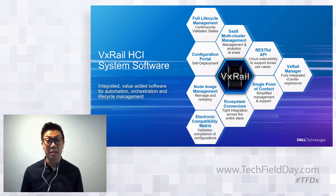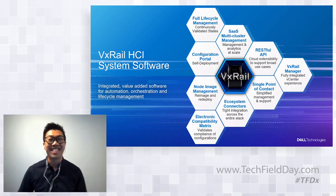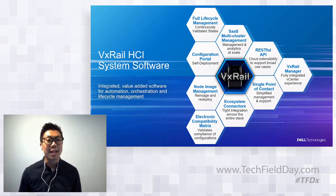How we deliver it is through our extensive investment in testing and validating the HCI stack to produce the electronic compatibility matrix, which I'll talk about next.